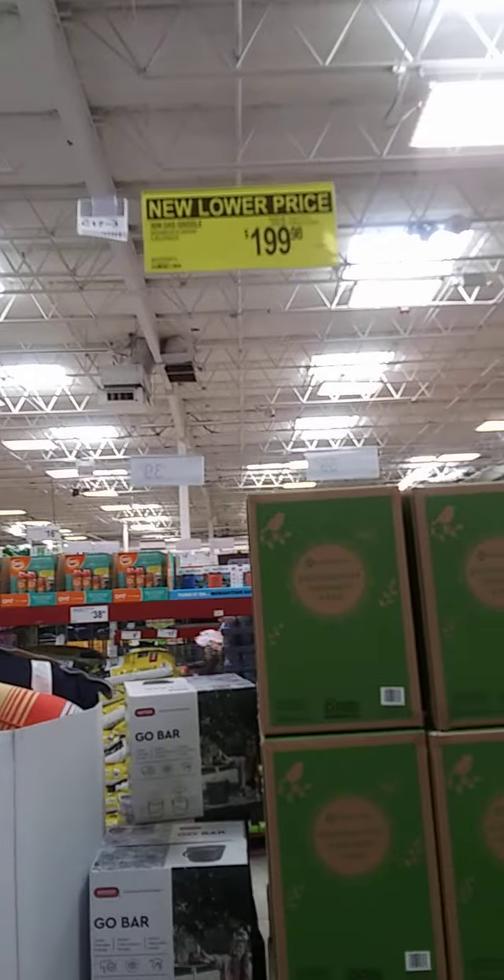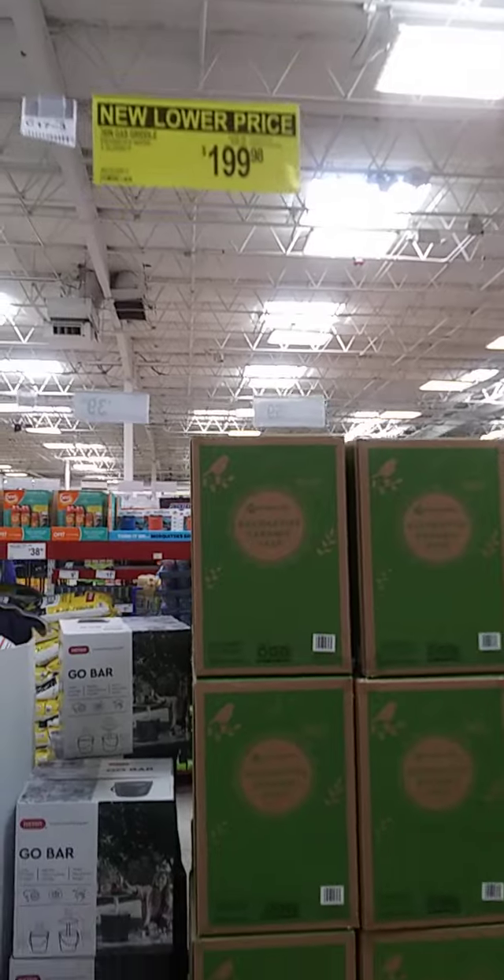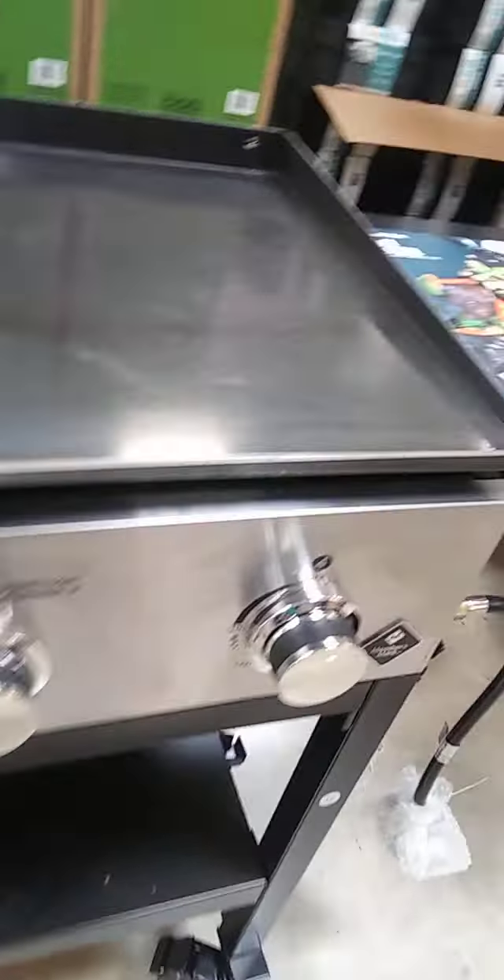I don't see a price on this one — oh yes I do. $199 on sale, regular $229.